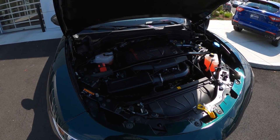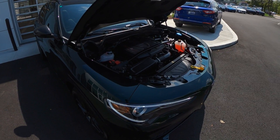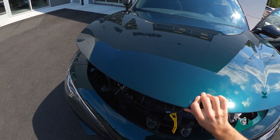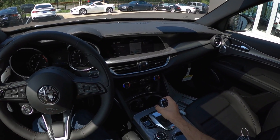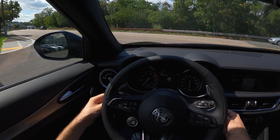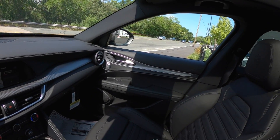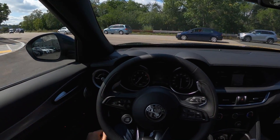Under the hood, we've got that familiar four-cylinder turbo that we saw in the Giulia — 280 horsepower — and it gets the job done with an eight-speed ZF gearbox. It does a pretty good job of staying in the power band. But enough about that, let's go for a drive. This one has the sport wheel, so we get these killer aluminum paddles. You've got to have the aluminum paddles in your Italian car. Column mounted — very cool.